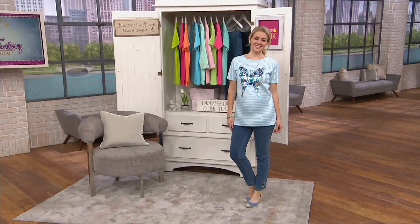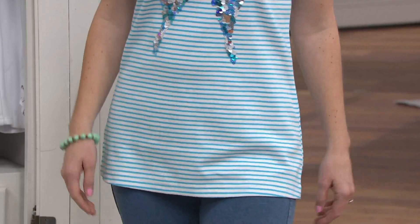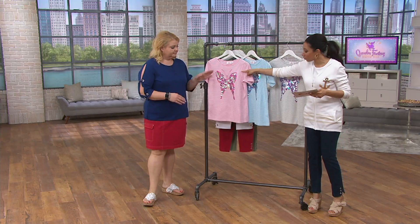I was waiting for this one — I saw you in it earlier, Rachel, it looks so pretty on you. This is our butterfly sequin shirt and it's the most affordable item in the show. It's $29.98, that's 30% off our QVC retail price, so instead of $43.29. It comes in your choice of colors — we saw Rachel earlier in the pink stripes.